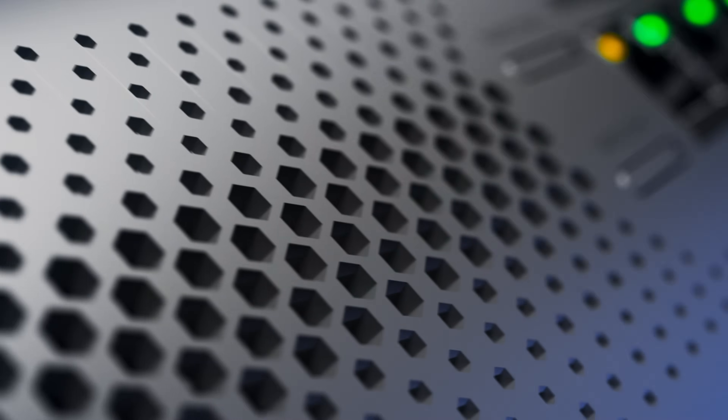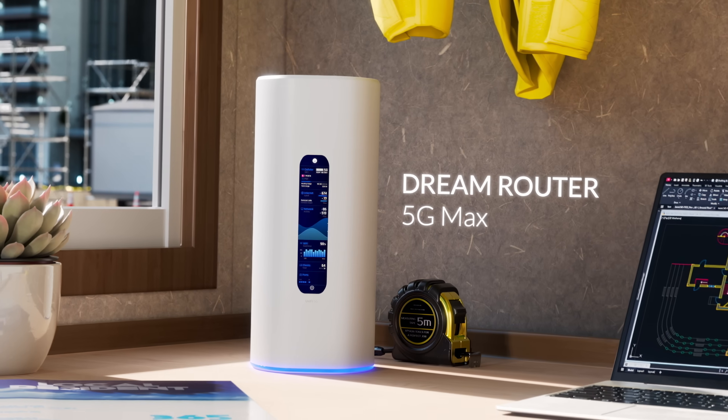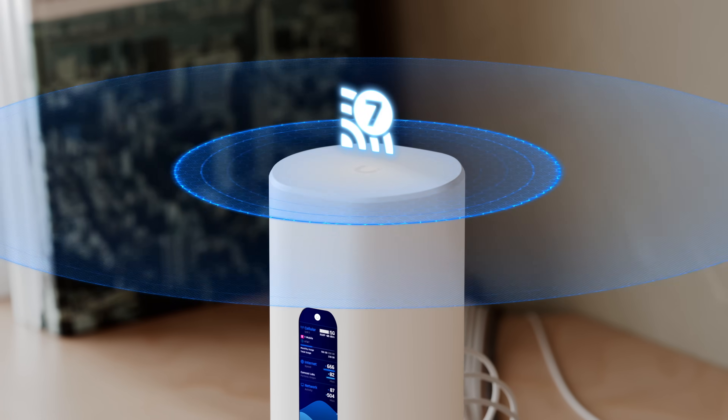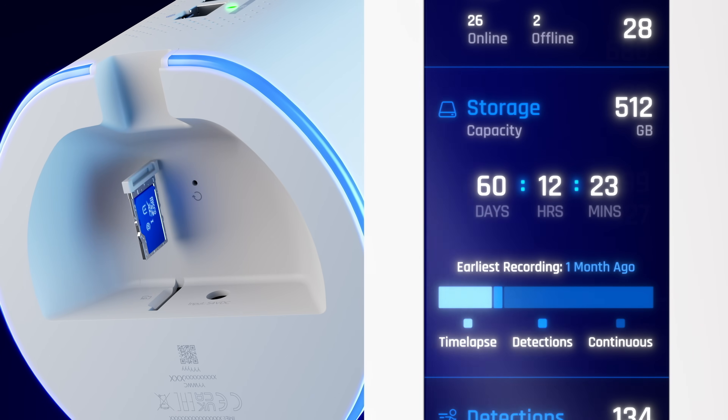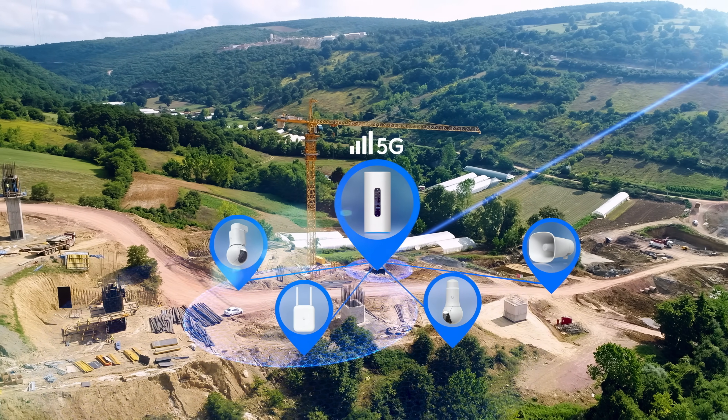And for those who want the ultimate all-in-one system, meet the DreamRouter 5G Max — a complete UniFi experience with integrated Wi-Fi 7 and local storage for full application support, instantly deployed anywhere 5G reaches.